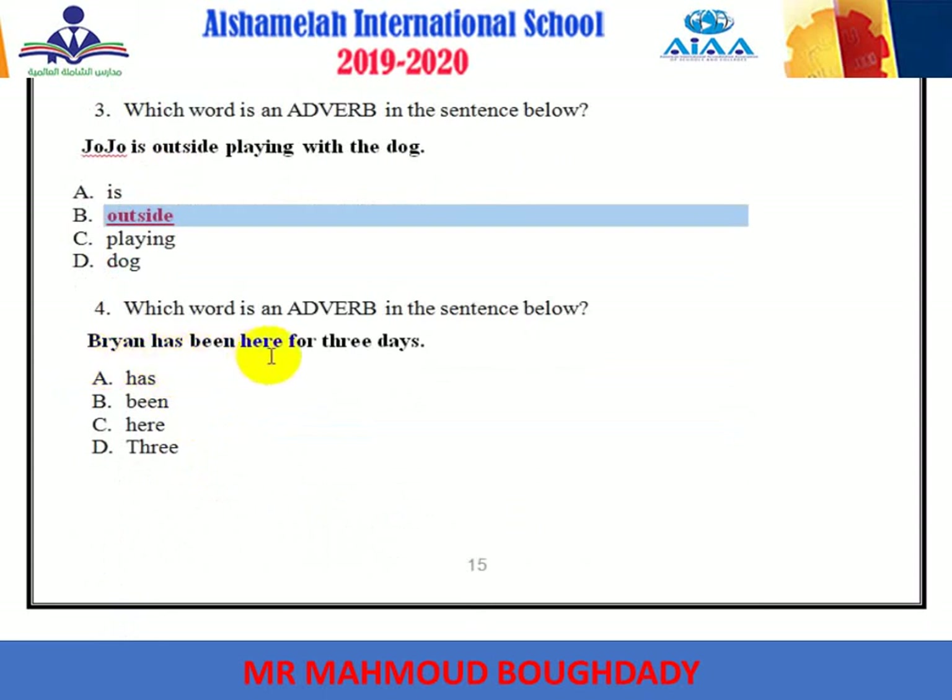'Prime has been here for three days.' The adverb is here. It tells where — because here is a place.